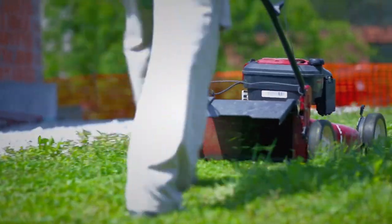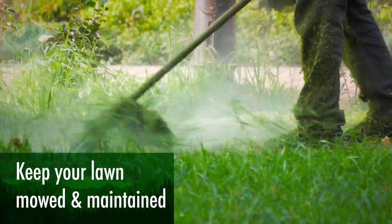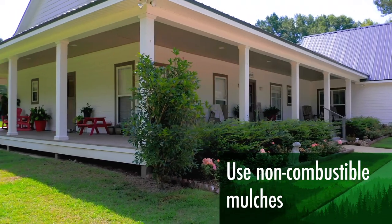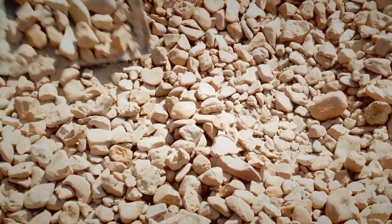You could start with something simple, like this. Keeping your lawn mowed and maintained is the first step toward a Firewise home. Try to create small fuel breaks with hardscaping features, and make sure that mulches in the immediate zone — up to 5 feet from your house — are non-combustible materials, like crushed stone and gravel.